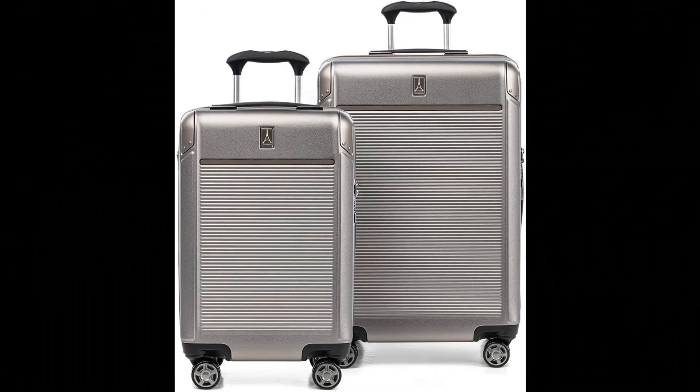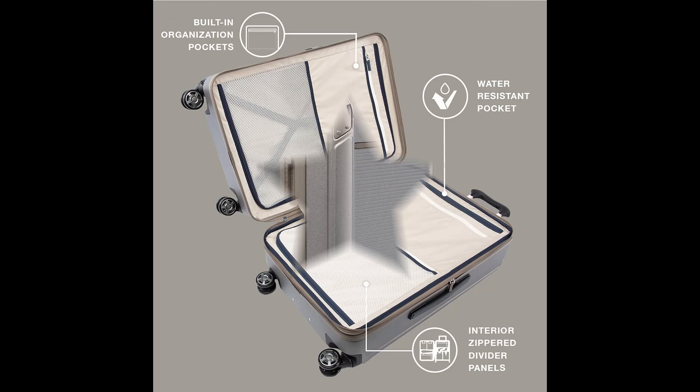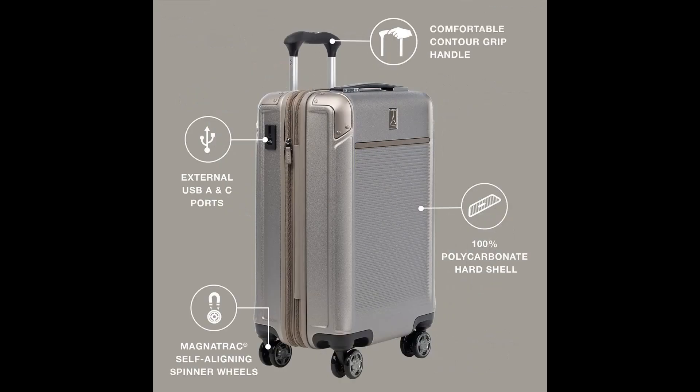Number 6: Travelpro Platinum Elite Hardside Expandable Spinner Wheel Luggage. Tested to fit in overhead bins of most major domestic airlines while allowing for more packing capacity. The Precision Glide System delivers precise control and effortless roll with a contour grip, telescoping handle, and magnetic self-aligning spinner wheels. The carry-on has external USB-C ports with fast-charge capabilities, and an external battery pocket (patent pending) hidden inside the expansion feature — FAA compliant; power bank not included.